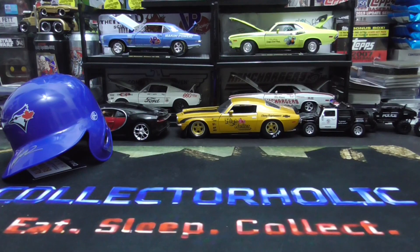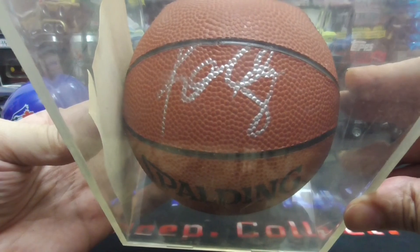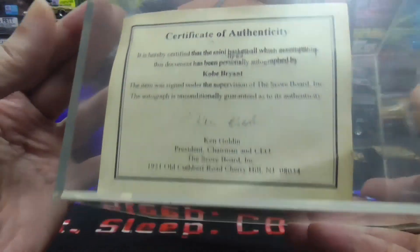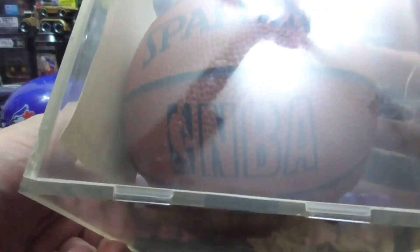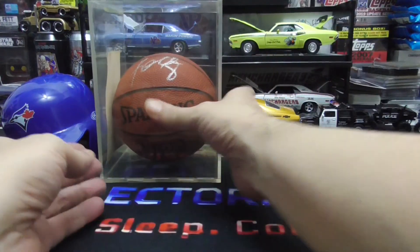Next one — this one is not for sale. This is a Kobe Bryant number eight and this is from his rookie season. This comes from Golden Auctions with a certificate from Golden Auctions. Beautiful piece, a little dusty — it's been sitting on my shelf. That one is not for sale.